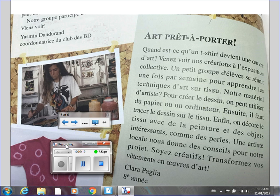Ensuite, il faut tracer le dessin sur le tissu. Enfin, on décore le tissu avec de la peinture et des objets intéressants, comme des perles. Un artiste local nous donne des conseils pour notre projet. Soyez créatif. Transformez vos vêtements en œuvre d'art. Clara Paglia, huitième année.